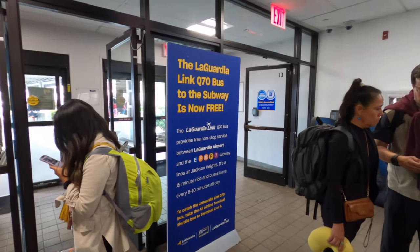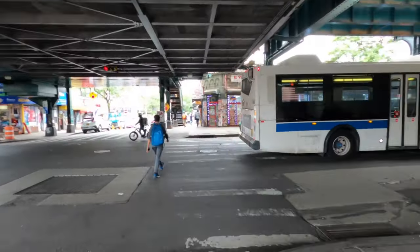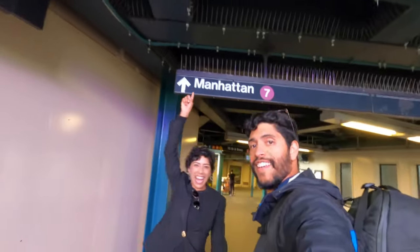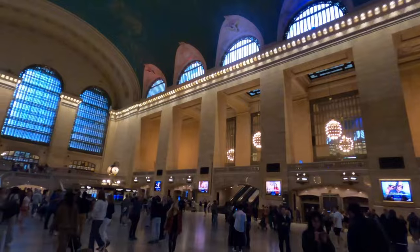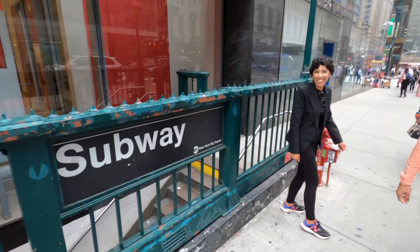Once you arrive at LaGuardia, you actually have a free shuttle that can take you to Jackson Heights subway terminal. We got off at Jackson Heights on Roosevelt Avenue 74th Street. From there, we took the subway bound 7th to Manhattan and got off at the famous Grand Central. It took us about 25 minutes, and then we walked about 11 minutes to Times Square.